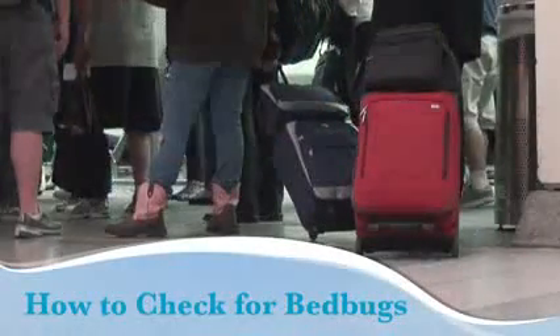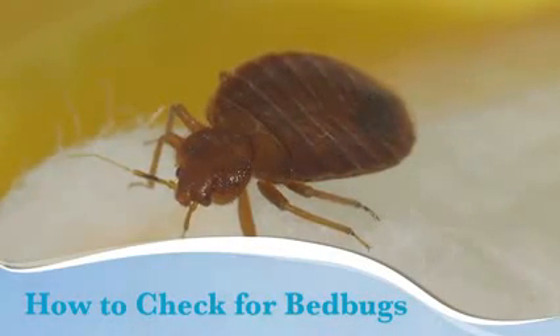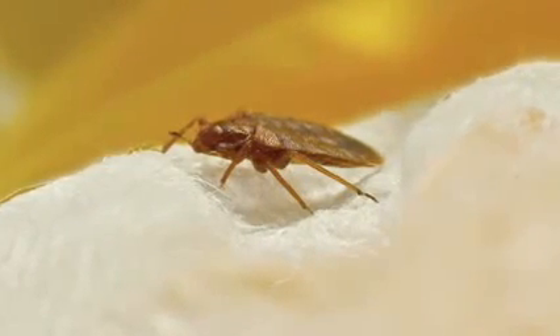Most people who get bedbugs do so while traveling. Bedbugs are tiny insects that feed on human blood. They can crawl into a suitcase or onto clothing unnoticed. These dermatologist tips can help you find bedbugs before they find you and your belongings.